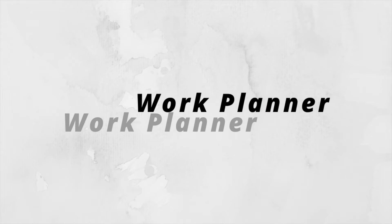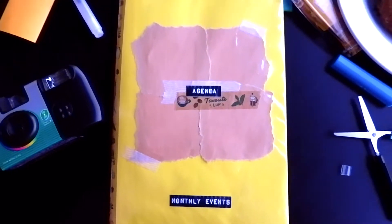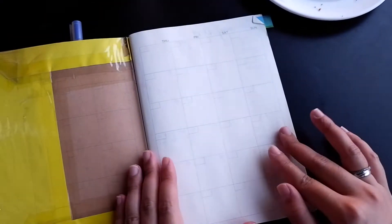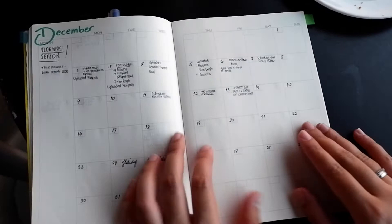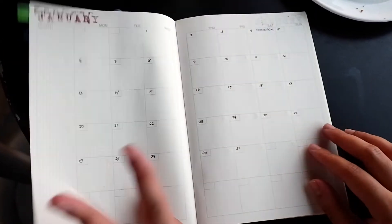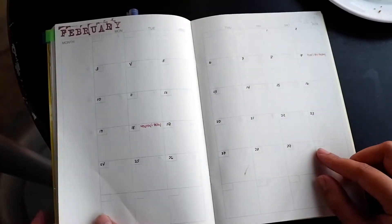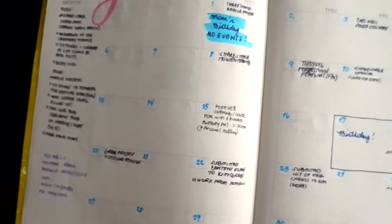The next planner I'm gonna show you is my work planner. I recycled my Muji monthly planner from last year so I don't have to buy a new one. I write everything work and project related in this planner, as well as some of my content plan for my social media accounts. I also put my meetings, freelance projects, and article submissions in this planner. Here's a sneak peek of last May's planner spread.